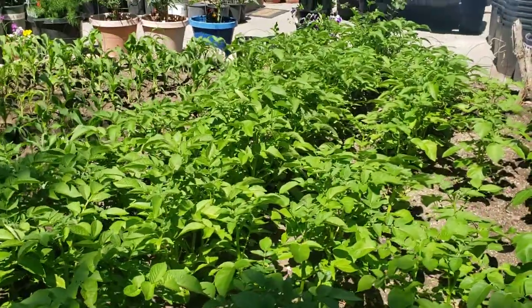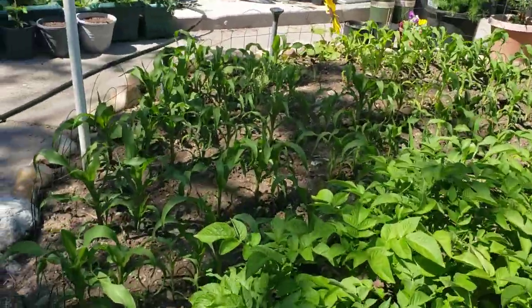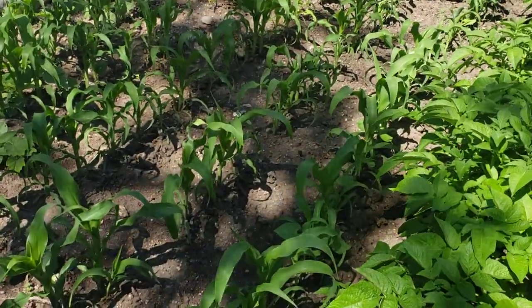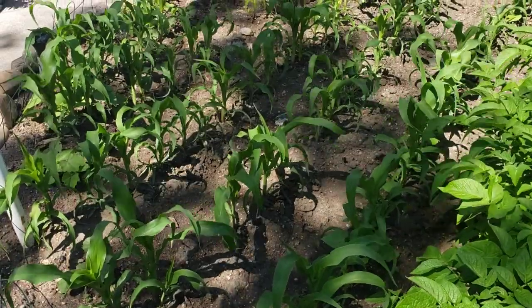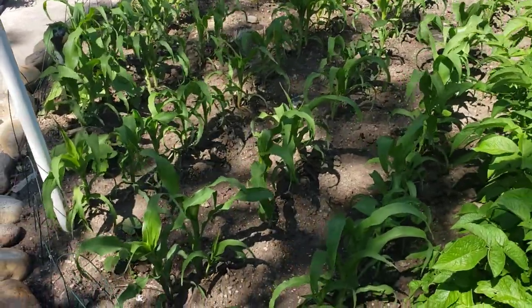They're just all looking so fantastic. Look at that corn! I did plant some more beans between the final two rows of corn that didn't have anything around them, so I planted some more beans there — half runners around those and then rattlesnake pole beans as well.